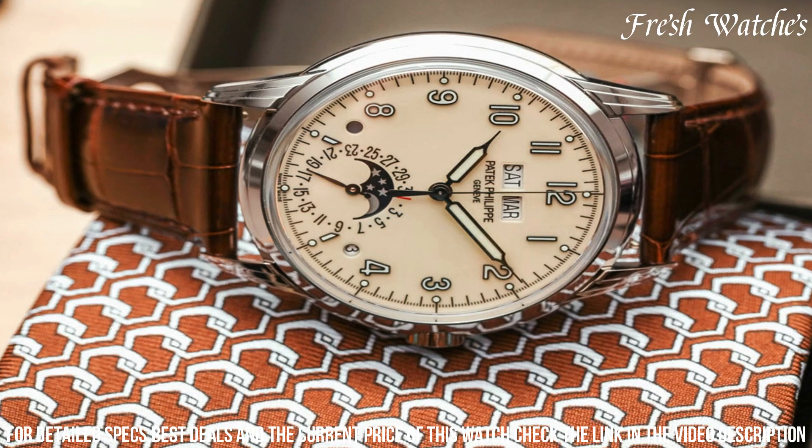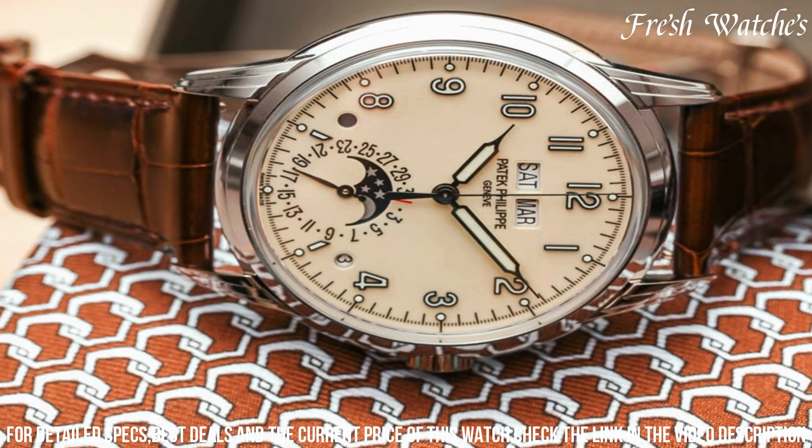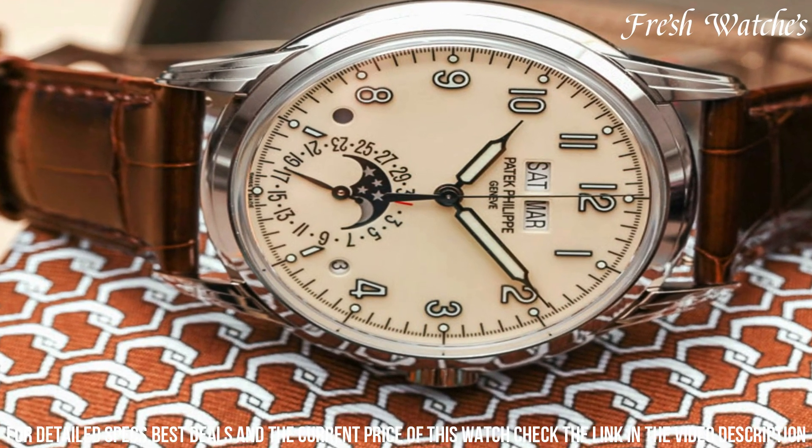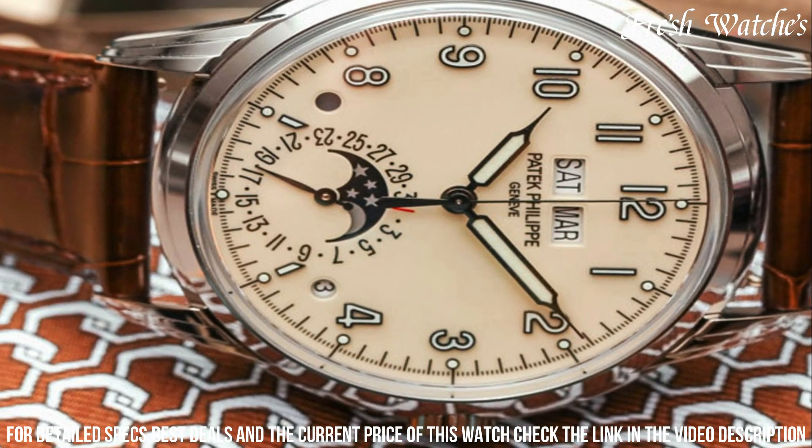The cream-colored dial hosts applied gold Arabic numerals and hands, beautifully showcasing the day, date, month, leap year, and moon phase indicators, embodying Patek's perpetual calendar expertise.